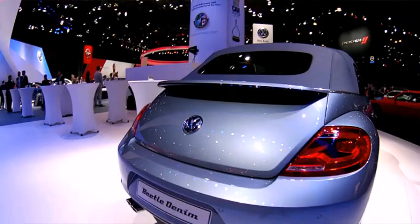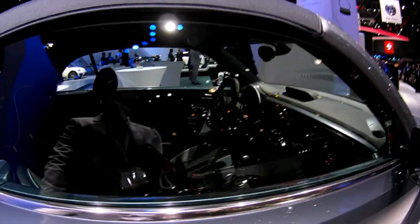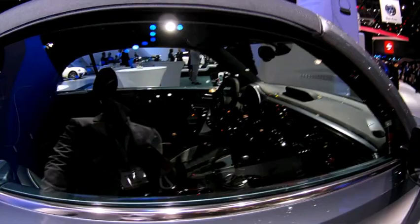And then we've got the Beetle Denim. I'm imagining when we look inside it's got denim on the seats, so let's go and find out. No, that's not denim. Where's the denim? It just looks the same colour as denim. Do you know what? I think they've copped out there — they could have put real denim on the seats.